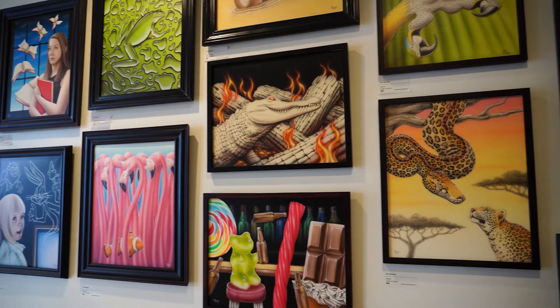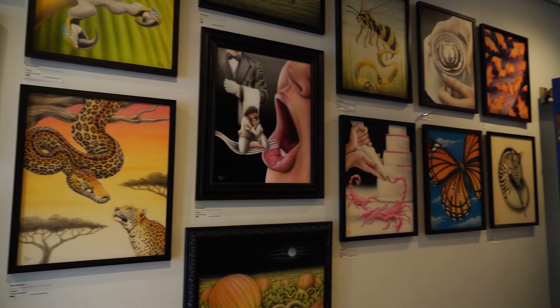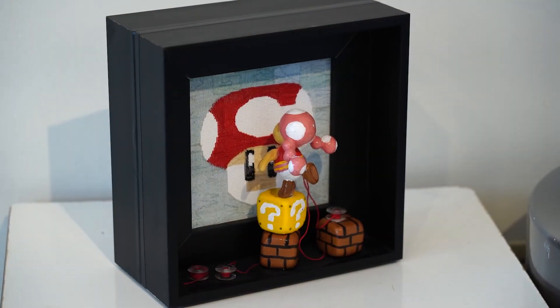My name is Ken Simonson. I am one of the founding directors of Oddball Art Labs. I'm usually the person that does a lot of the builds for our shows — some of the extras we have in our shows such as props, bars, tables, and things of that nature.